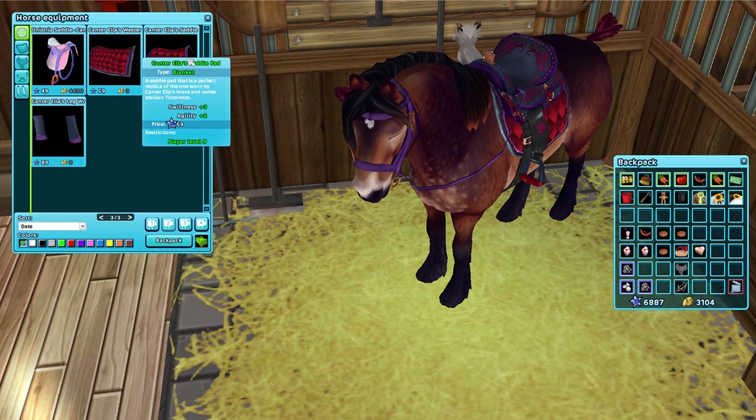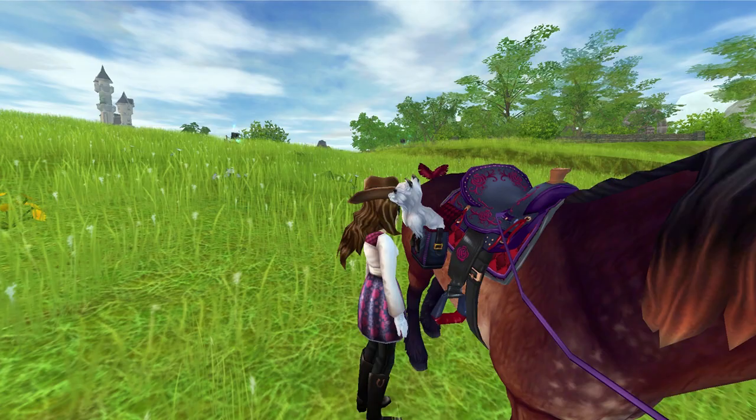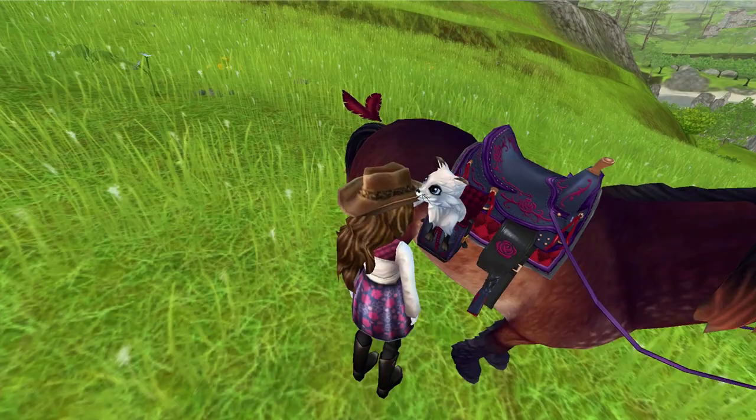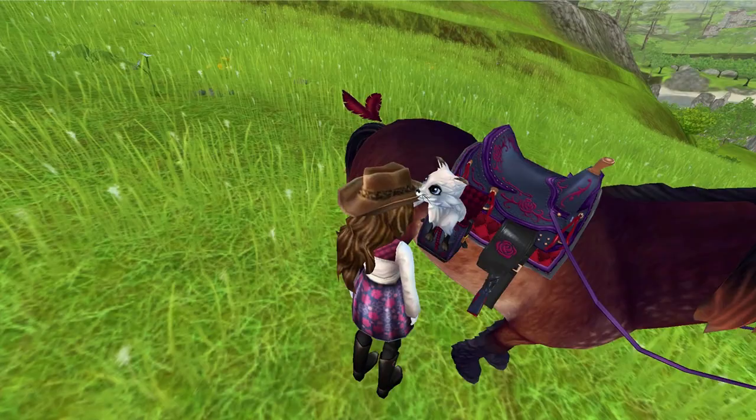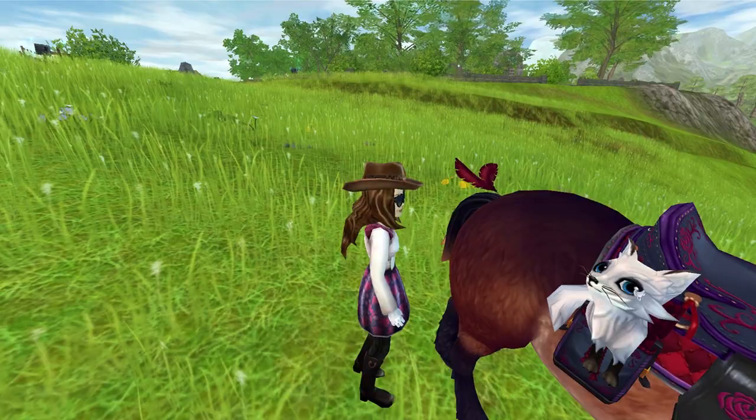There are two options. There is the Cantor Ellis saddle pad, which is more of a design for an English saddle, and then the Western saddle pad, which I'm going to get. Here is the saddle bag with the new saddle blanket. The design is a little bit different — I actually prefer the saddle bag over the saddle blanket.